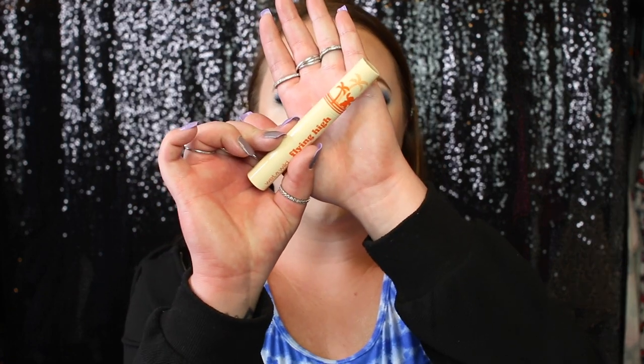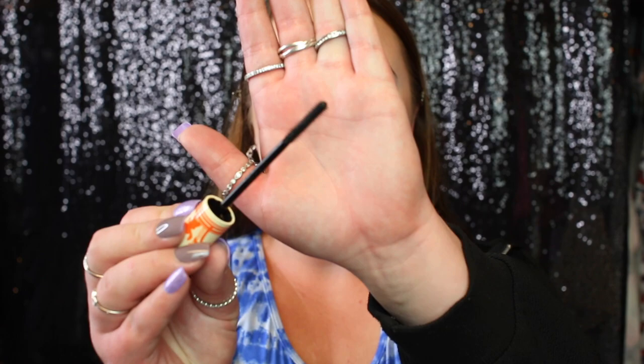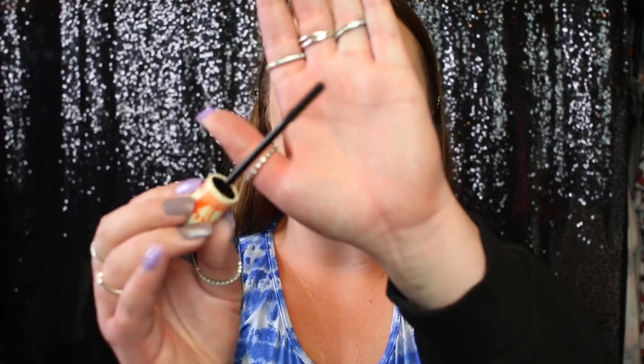Next up we have the Flying High Waterproof Mascara. I don't typically use waterproof mascaras but we're going to give it a try — hopefully I can get it off tonight. I love the packaging on everything. The wand has really small bristles, which is definitely interesting — I don't think I've ever seen a mascara wand that looks like this. I'm using it for the lower lashes. Honestly I think this mascara is all right — it's not the best I've ever tried but it's not bad.